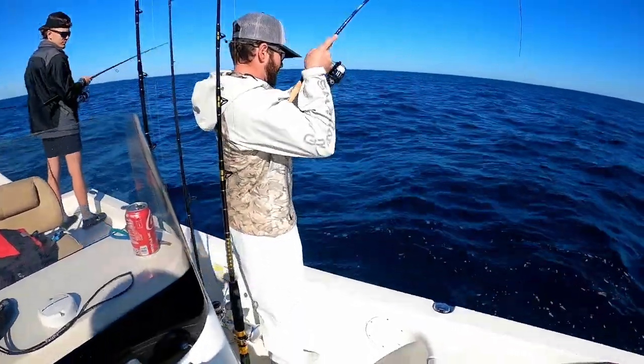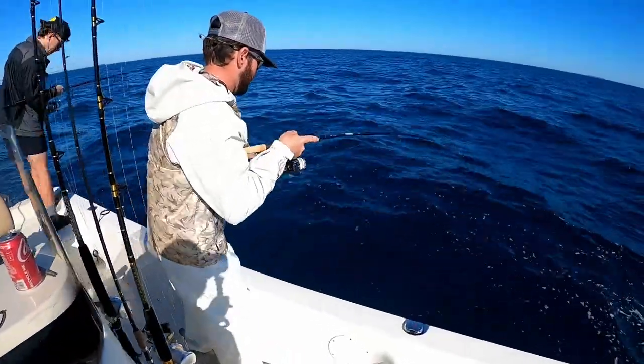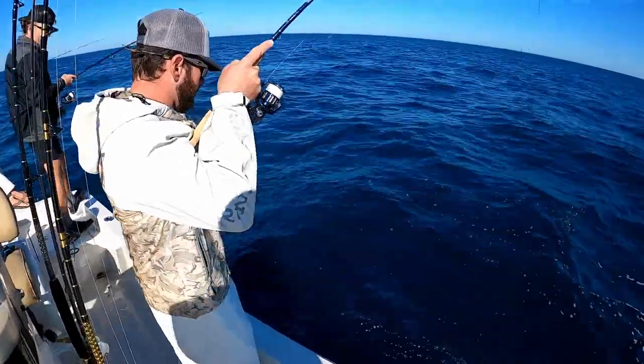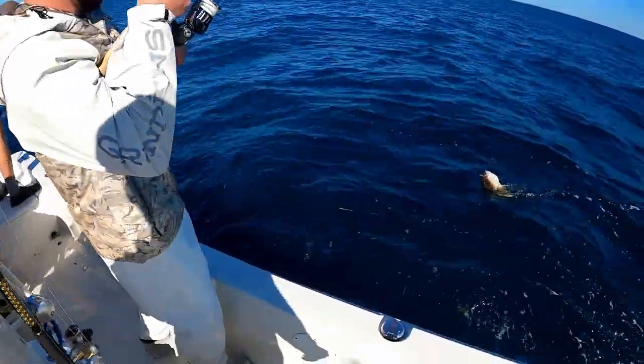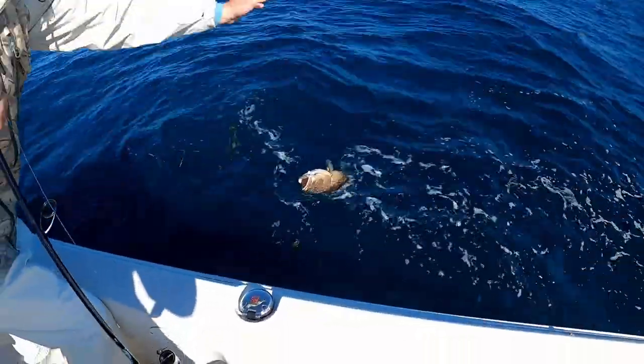Another big snapper or grouper? Let's see what it is - a gag this time. He's almost a keeper too, he'd be pretty close.